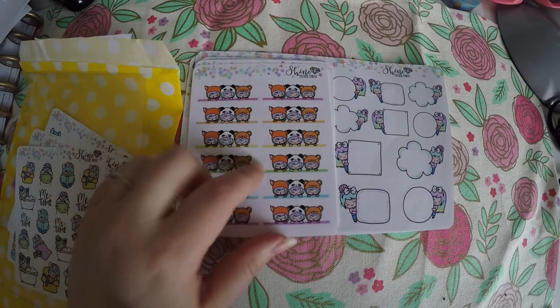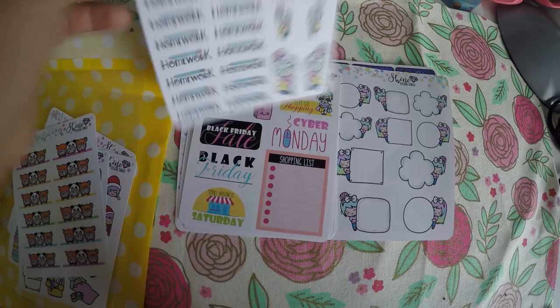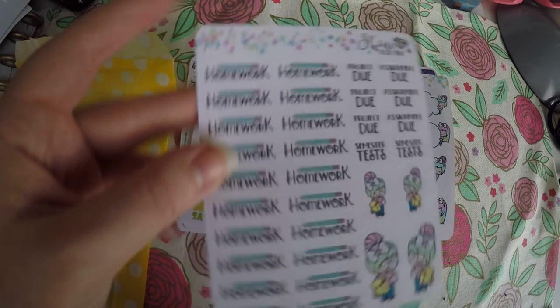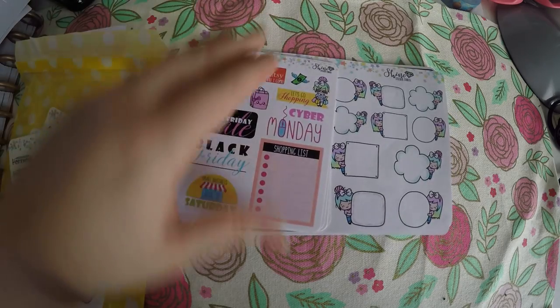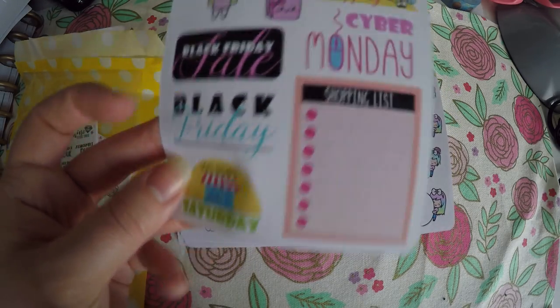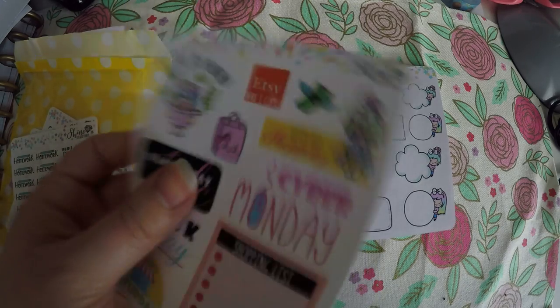There were two options for these little headers and I went with the fox and panda ones, but they were both super cute. Then I got these homework, project due, assignment due, and little backpack ones — I mostly just needed the homework ones but these will work great in my student planner. I picked up these Black Friday sale ones, and there's also Small Business Saturday and Cyber Monday on there, which I thought would be super cute to use this year.